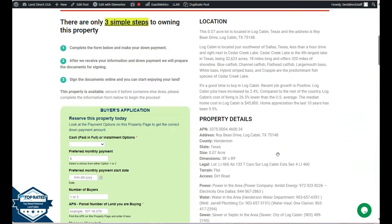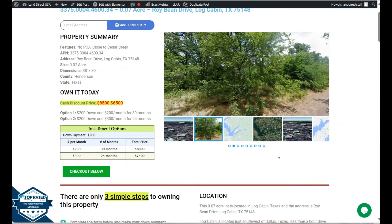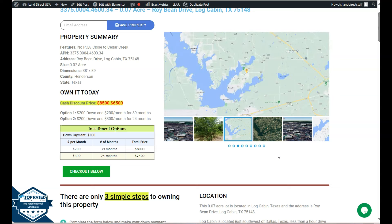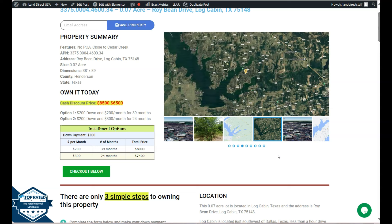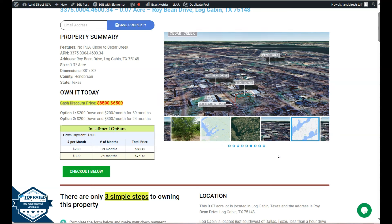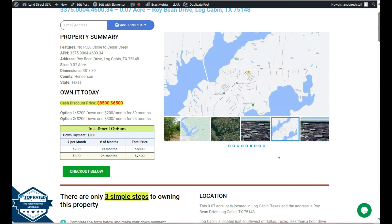If you're interested in this lot, it's available at LandDirectUSA.com with a cash discount price of only $6,500. We offer seller financing with no credit check required. You just need to fill up the buyer's application form, putting a down payment of only $200 to reserve the lot. Or if you have any other questions, don't hesitate to call us at 928-515-3510. Thank you.